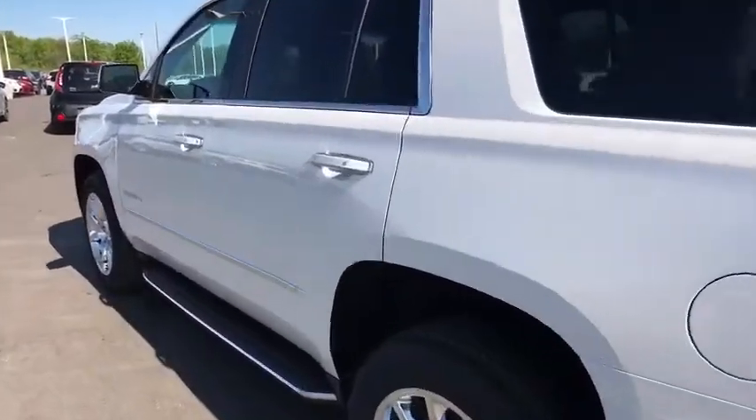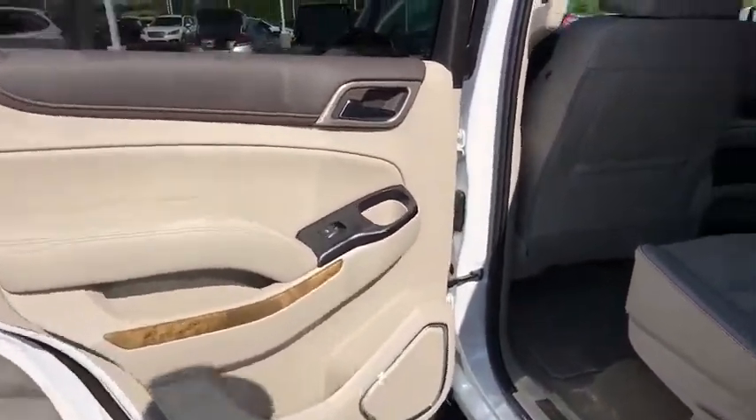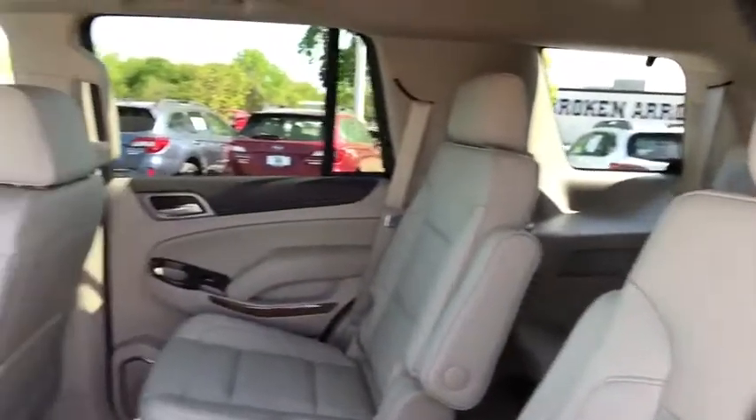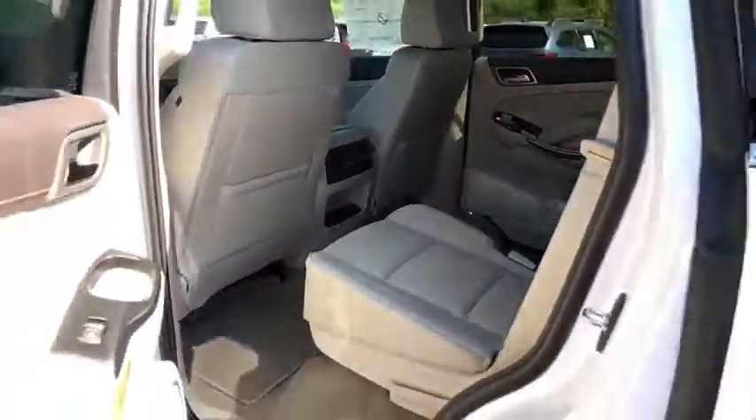Lane departure warning. Stability control. Backup camera. Leather wrapped steering wheel. Bluetooth. Power steering. Adjustable steering wheel. Auto dimming rear view mirror. Keyless start. Floor mats. This beauty is sure to make you the talk of the neighborhood, so call or drop in for a test drive today.